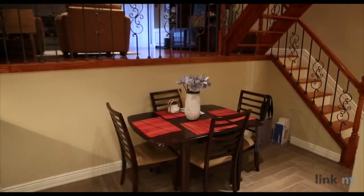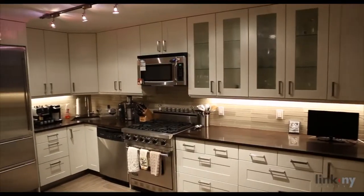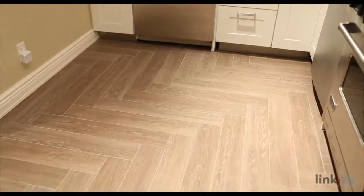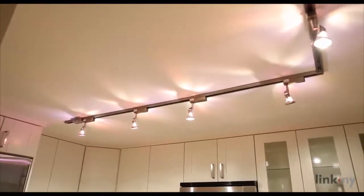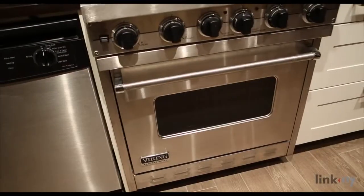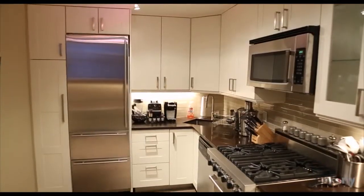The first floor opens to a large eat-in chef's kitchen that will inspire your culinary creativity. The thoroughly modern kitchen has stainless steel appliances including a Viking stove, sub-zero refrigerator, dishwasher, and hookups for your wine fridge.